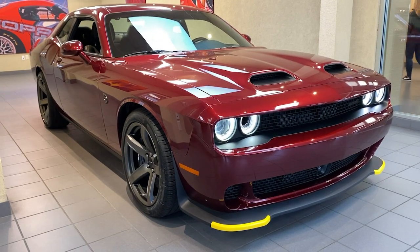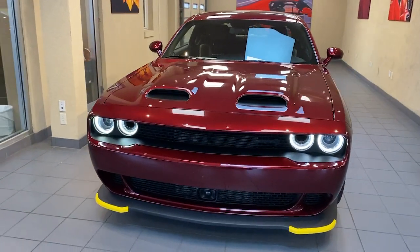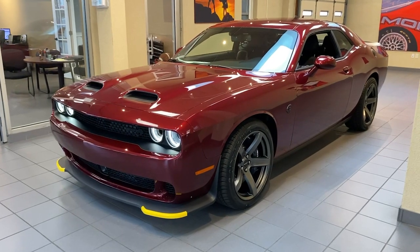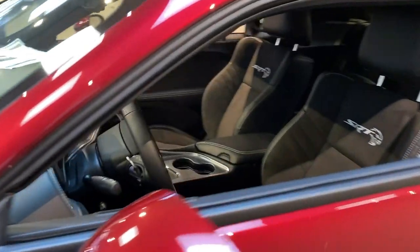Take a moment to check out the 2022 Dodge Challenger. The Challenger delivers menacing power, controlled handling, advanced cockpit technology, fine craftsmanship, interior comfort, and engineering that prioritizes safety and efficiency.